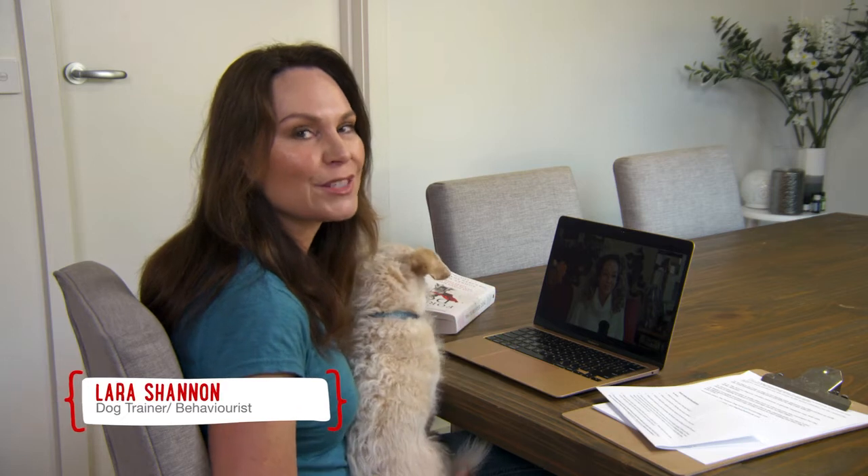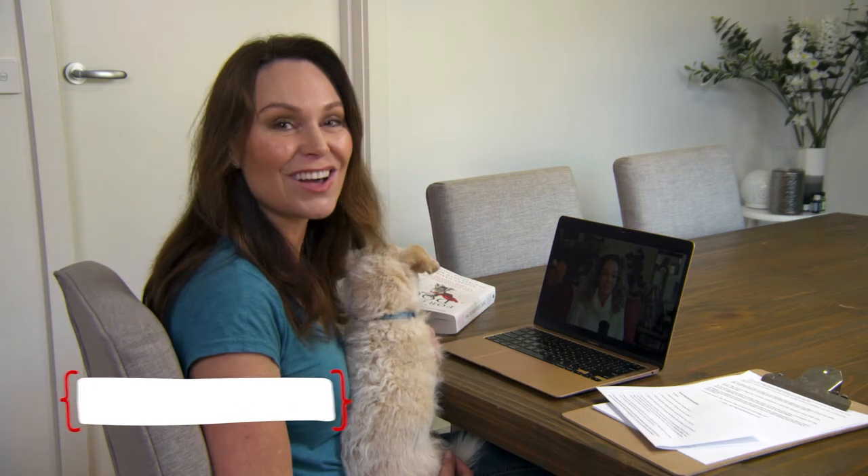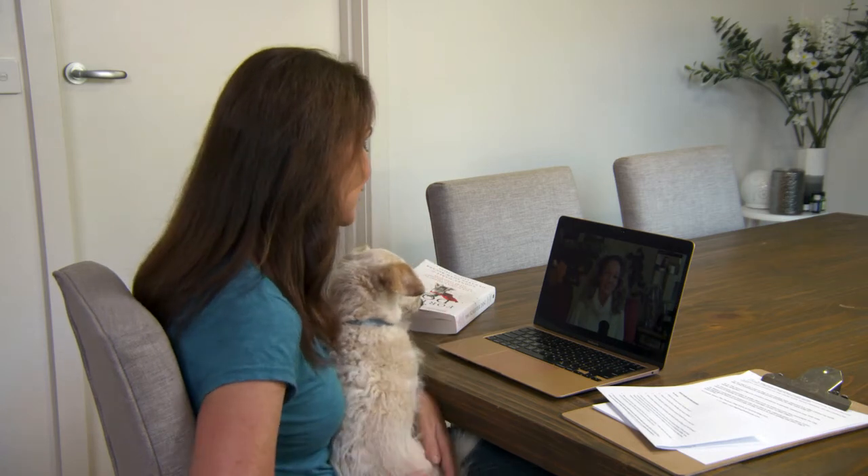I talk with Karen on this series of Pooches at Play, but I thought I would share some extra questions and insights on our social media platforms. Thank you again for spending some extra time with us, Karen.